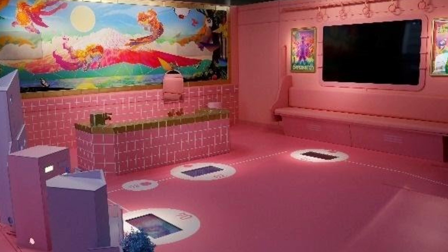Har village mein recreation ke liye kuch cheezein rakhi jati hai, but COVID ke chalte is baar recreation hall mein kaafi restrictions hongi. But this is how the recreational hall looks.